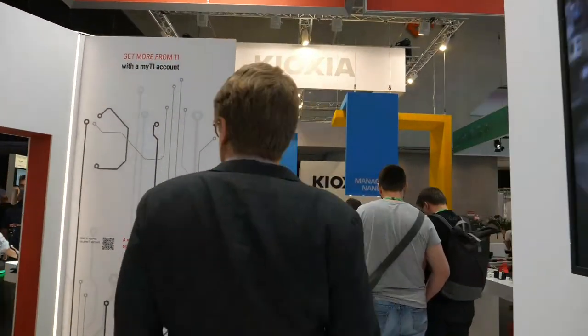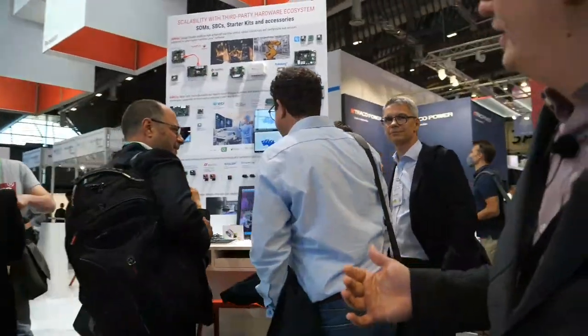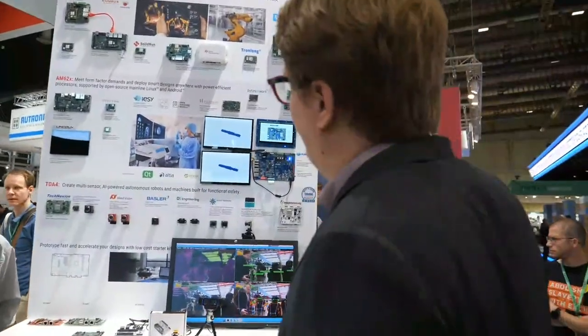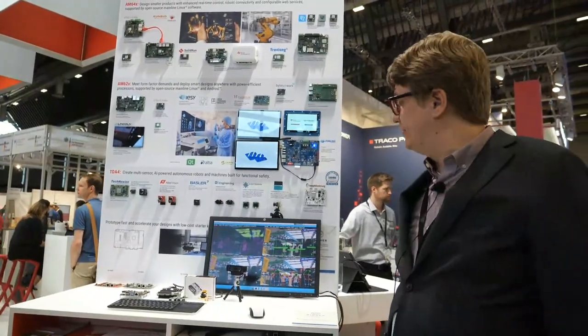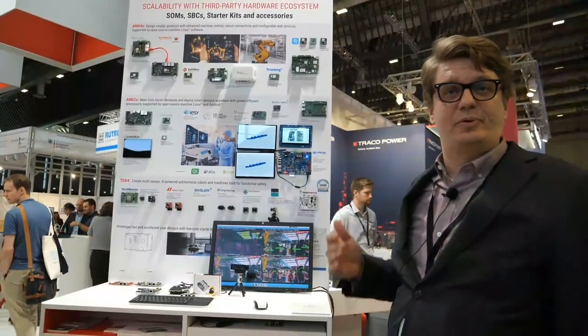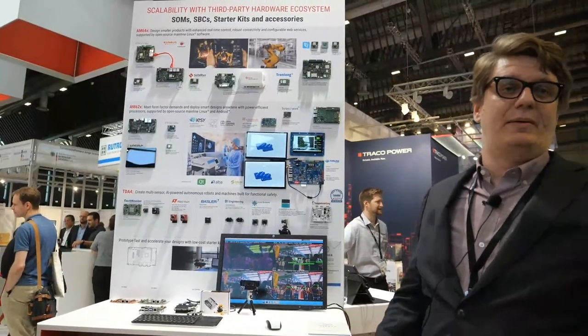One last point I wanted to show is our ecosystem. We have scalable processors that really innovate on how much software you can add to them, and we're partnering with the breadth of our ecosystem to create off-the-shelf, ready-to-go modules — scaling all the way from entry-level processors like AM62 to our high-end TDA4s with Edge AI analytics integration. What we're aiming to do is make time-to-market instantaneous through our partnership on systems-on-modules that provide production-ready hardware, paired with software partners offering production-grade software built on top of the TI SDK.